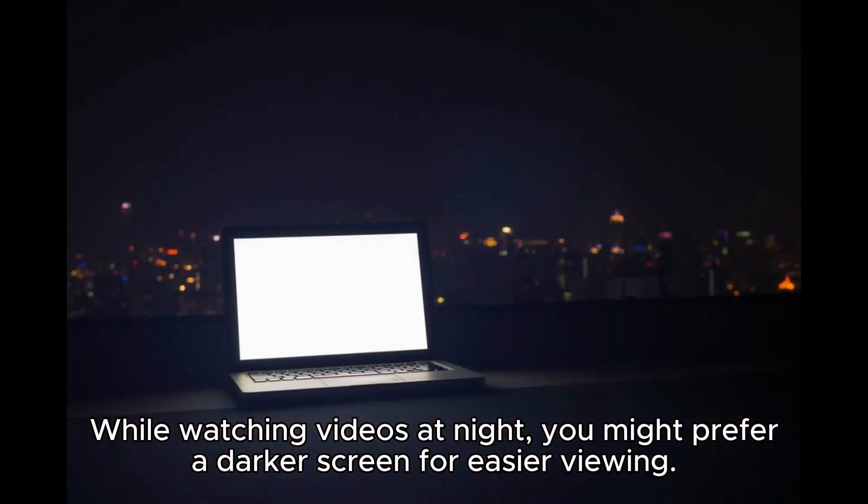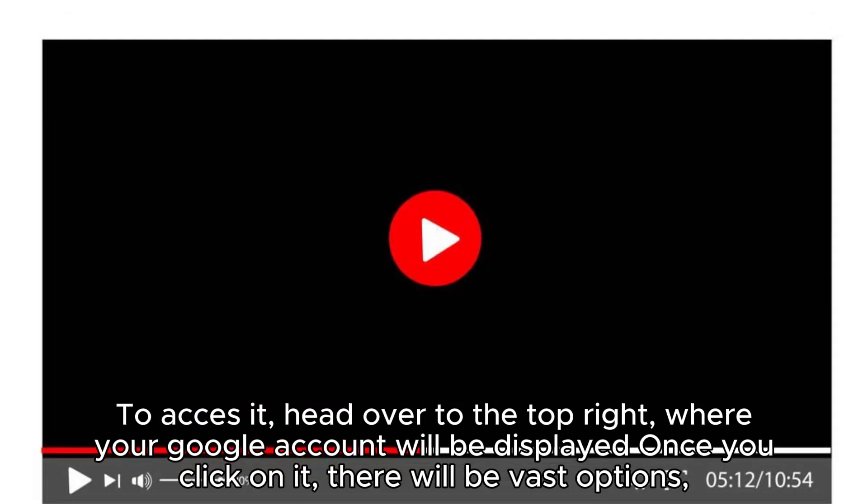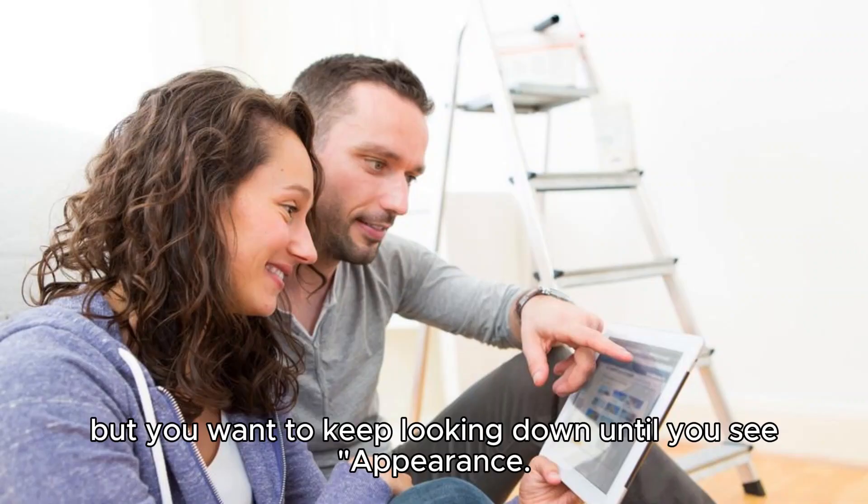While watching videos at night, you might prefer a darker screen for easier viewing. Luckily, YouTube has got you covered with a handy dark mode feature. To access it, head over to the top right where your Google account will be displayed. Once you click on it, there will be vast options, but you want to keep looking down until